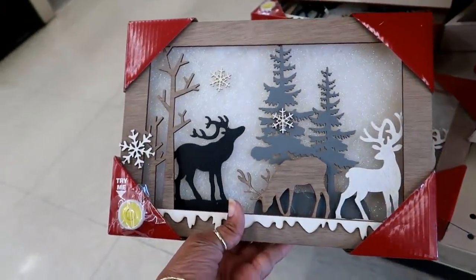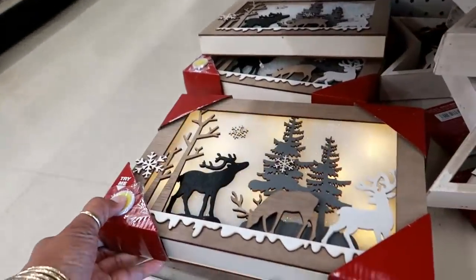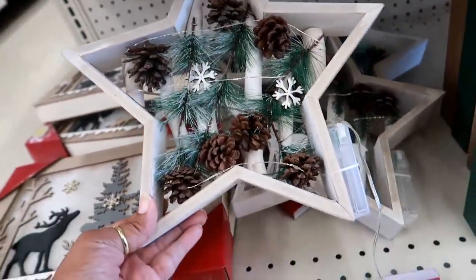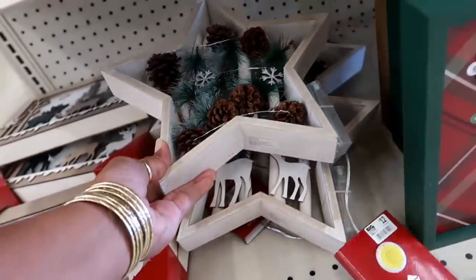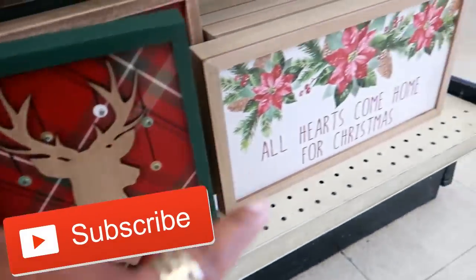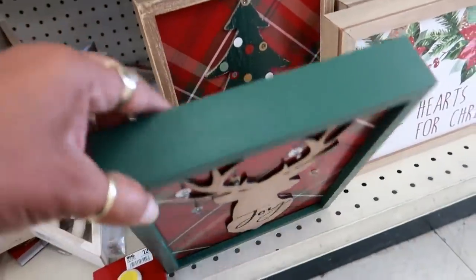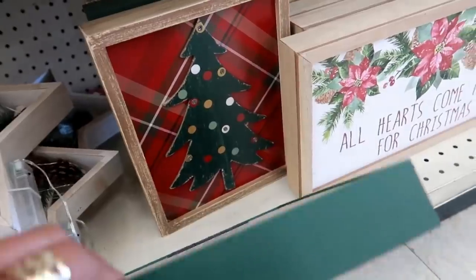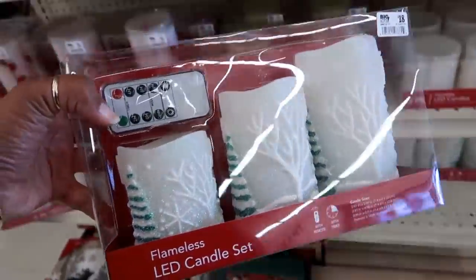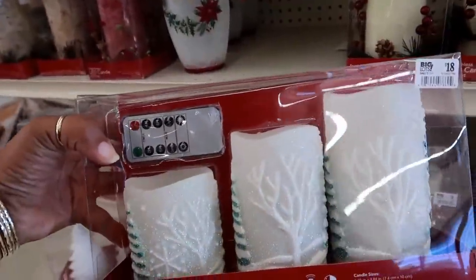They've got these cute little pictures down here for $10 — they light up! And then you got this one that lights up as well for $12. And then over here you got these — 'Hearts Come Home for Christmas' — this one is $10, these two are $10. And then on the end you got this flameless LED candle set that has Christmas trees on it and comes with a remote control for $18.